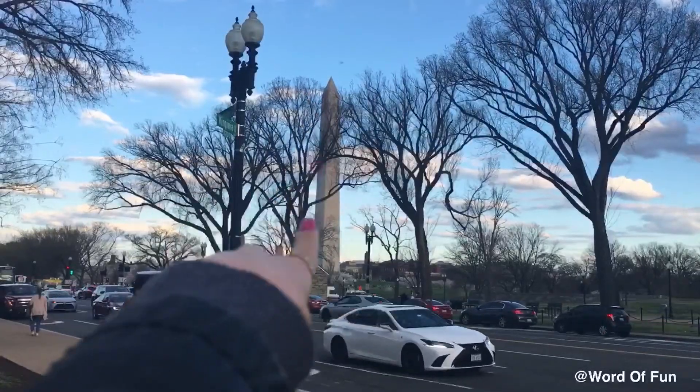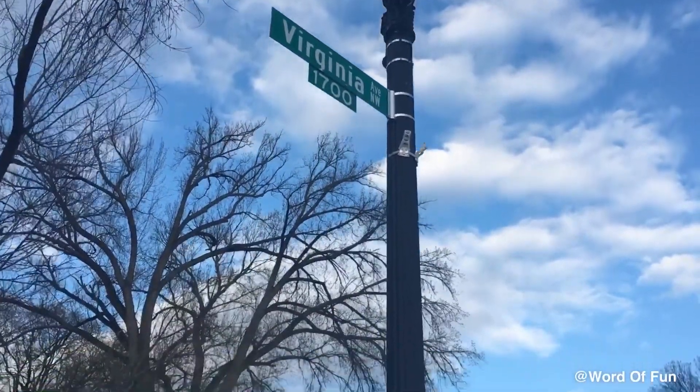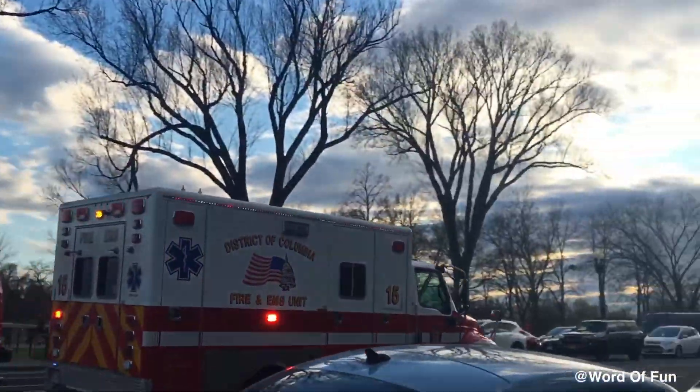Now we're trying to walk there. This is the Washington Monument. Remember when we went inside? You can check that video out on my YouTube channel.